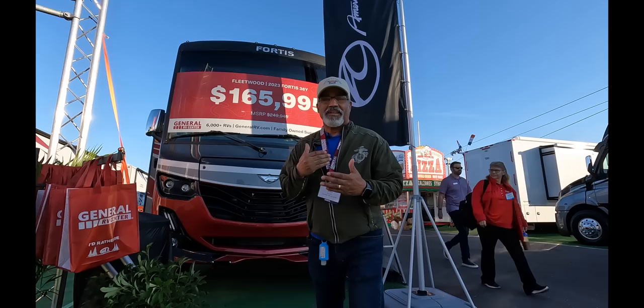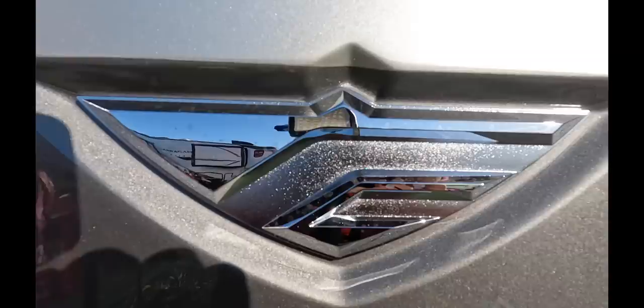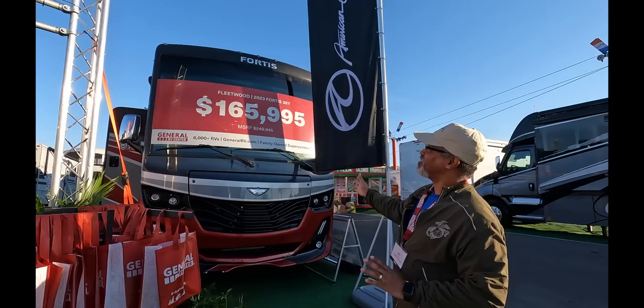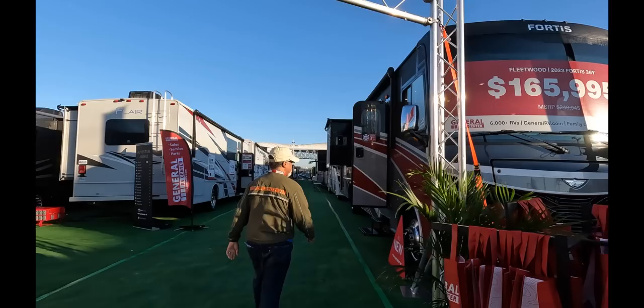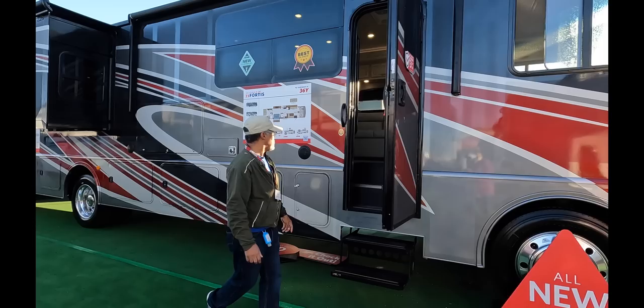There's a feature in this that you're not going to want to miss. The 2023 Fleetwood Fortis 36Y comes with a 7.3 liter Ford V8 engine that puts out 350 horsepower. Check out the front end — they have full body paint now. This is a really nice-looking rig. We have chrome mirrors on this model with built-in side-view cameras, and 22.5-inch tires with Alcoa aluminum rims.